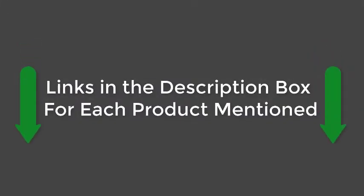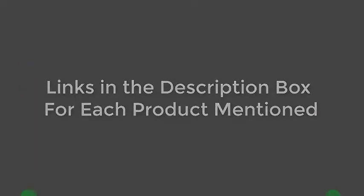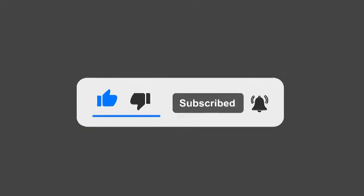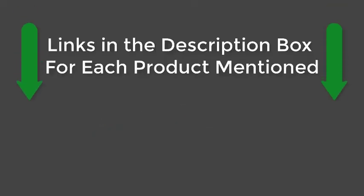All the product links mentioned are in the description box. If this video helped you, please give it a like, subscribe to our channel, and press the bell to keep up to date on the latest videos. See you guys later.